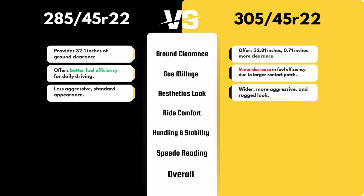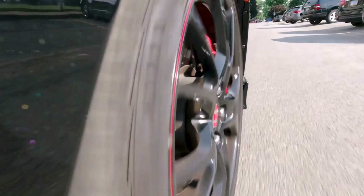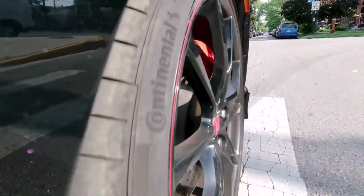The 305/45R22 offers a wider, more aggressive stance than the 285/45R22 due to its increased width and diameter. This can enhance the vehicle's appearance, giving it a more rugged look. However, the larger size may slightly reduce aerodynamic efficiency.